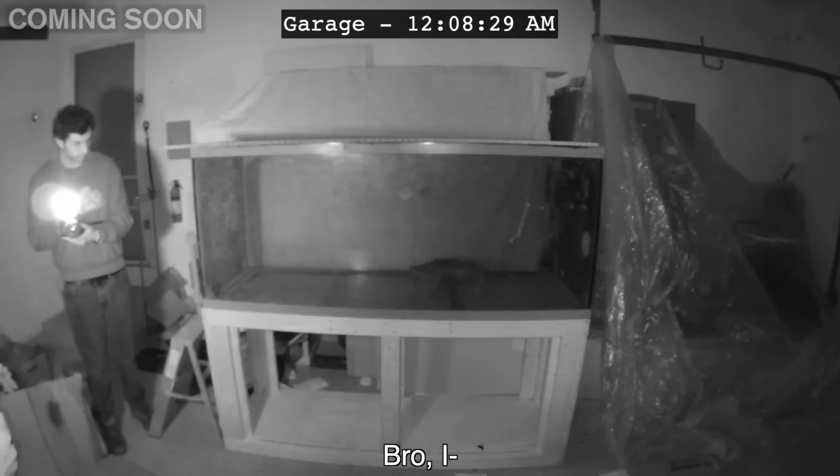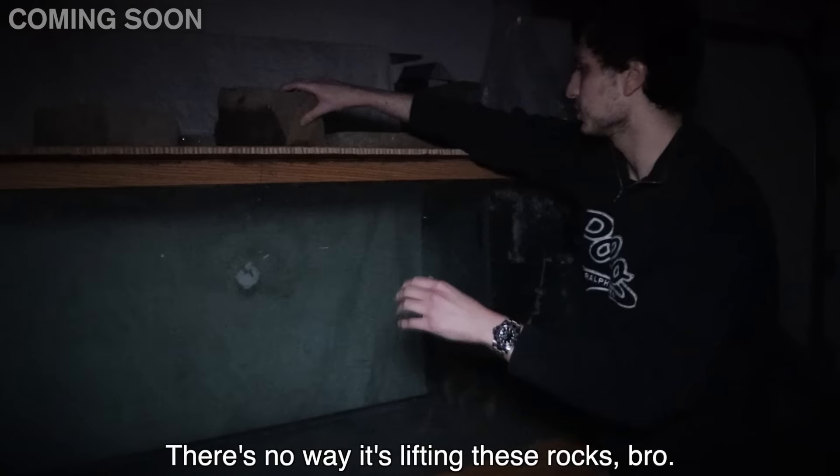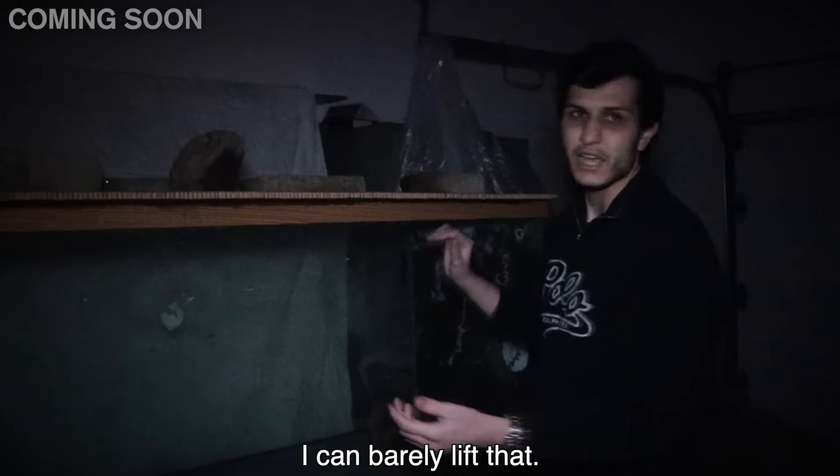Do I just pour it in? Yeah. I don't want it getting out. Can we put something on top? Oh, that's a heavy one. There's no way it's lifting these rocks, bro. I can barely lift it.